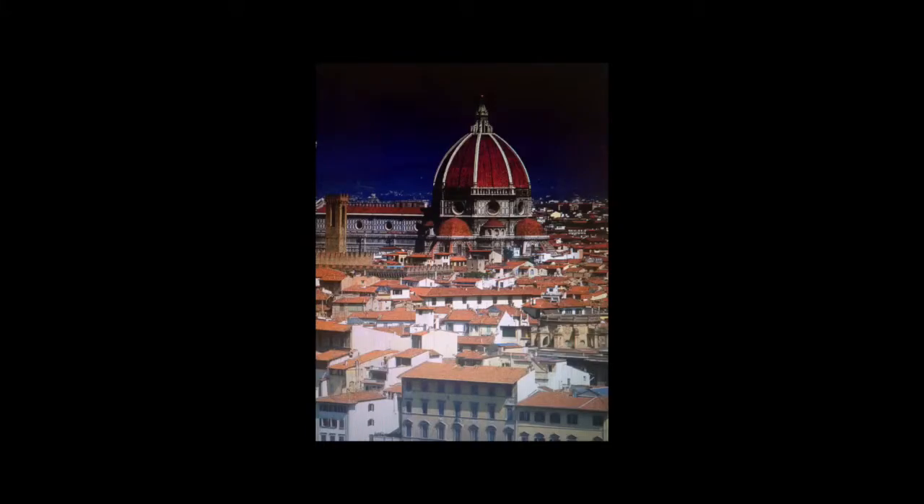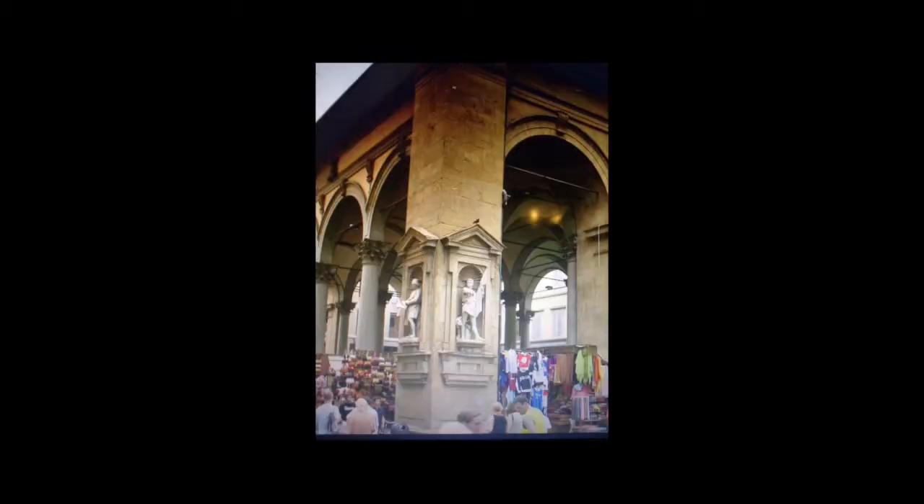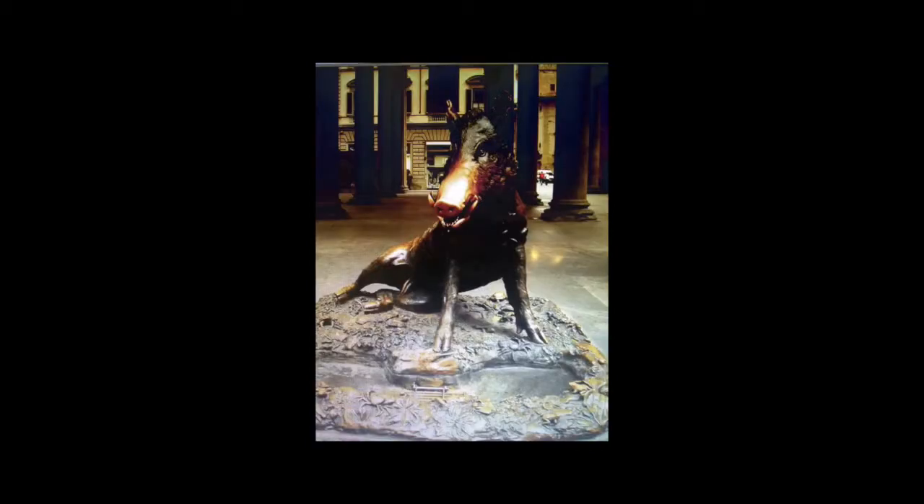Certain spots in Florence we will make sure you visit include the Mercato Nuovo, or New Market, and Palazzo Pitti. Mercato Nuovo is a covered market in the historic center of Florence where you can spend time buying souvenirs, looking at all the culture found there, and going to see the Fontana del Porcellino, or Piglet Fountain. It is said that by rubbing the pig's nose found in the fountain, the visitor is ensured to revisit Florence — something you would want to do anyway after being on CarMed Tours.